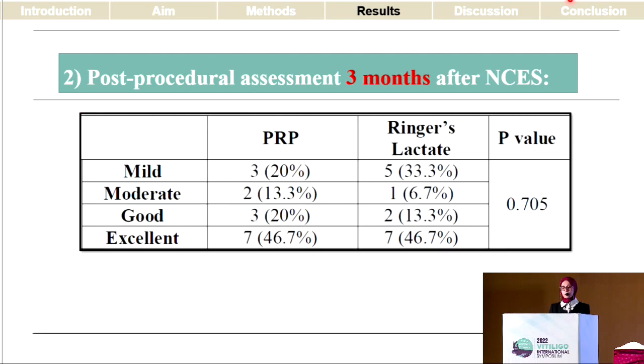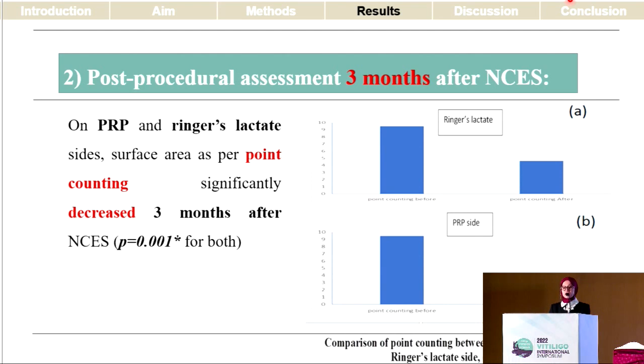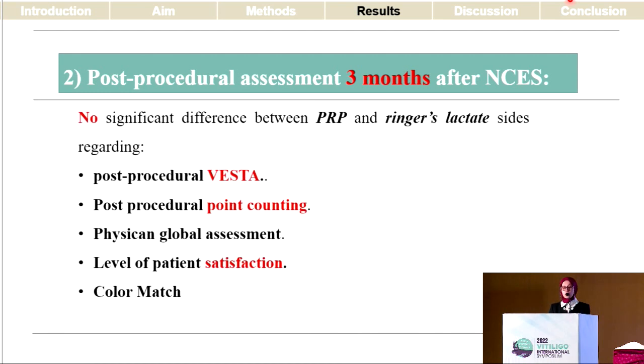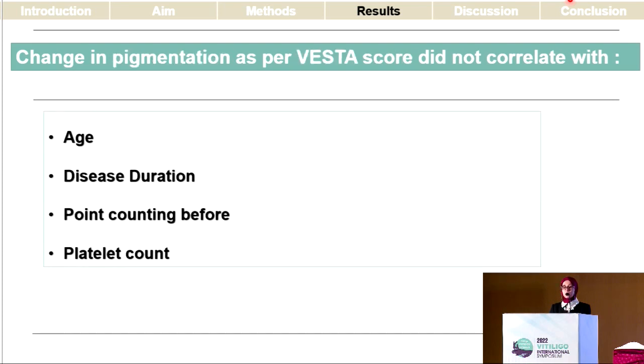At three months, we evaluated the patients using the physician global assessment. Half of the patients had excellent repigmentation, and on both sides the VESTA score significantly increased after non-cultured epidermal suspension in comparison to values prior to surgery. Similarly, the surface area significantly decreased on both the PRP-suspended and the Ringer's lactate-suspended non-cultured epidermal suspension sides. However, on comparing both sides together, there was no difference regarding lesional pigmentation per the VESTA score, surface area by point counting, physician global assessment, patient satisfaction, or color match. Different disease characteristics, baseline VESTA score, and platelet count were not of influence on the change in surface area or change in pigmentation.